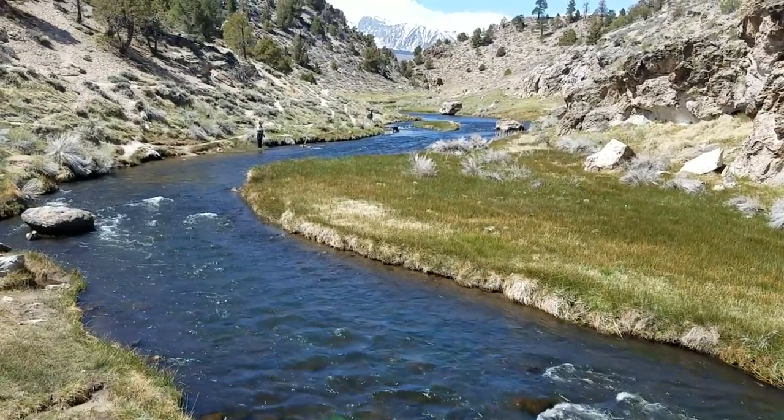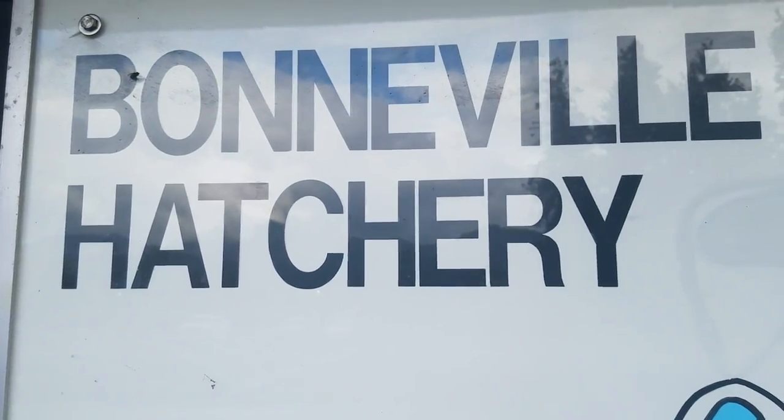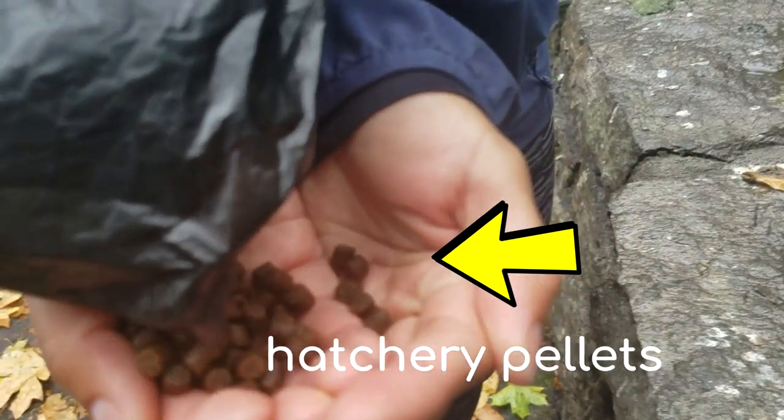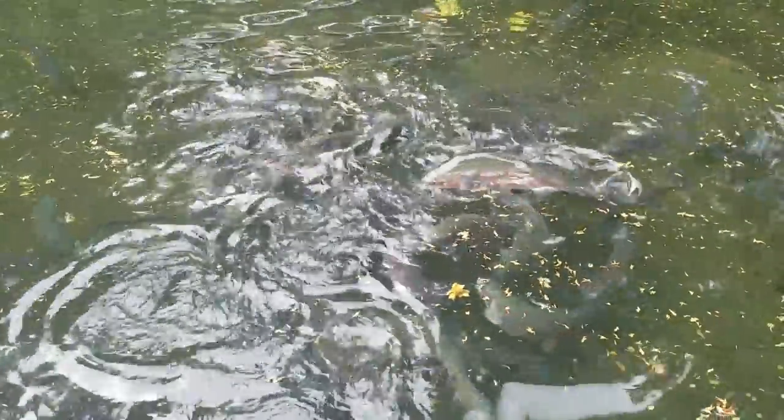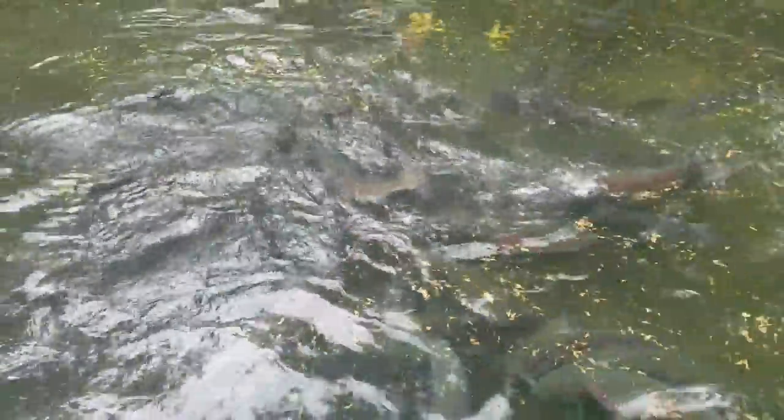Wild trout's main diet would be insects and small bait fish. However, the trout we are targeting are farm-raised, also known as hatchery trout. They will be more likely to eat bait that they're used to. Patsky and other brands such as Powerbait focus their efforts to closely resemble the food that they feed at the trout farms.